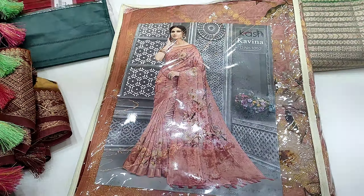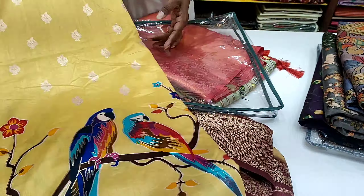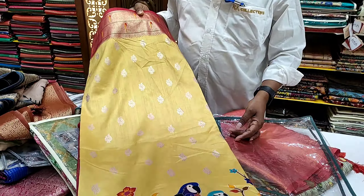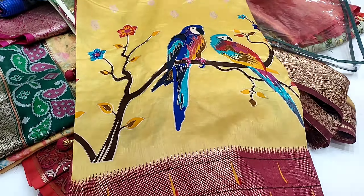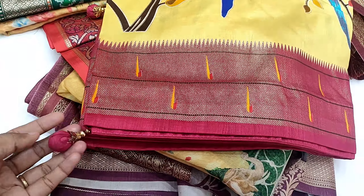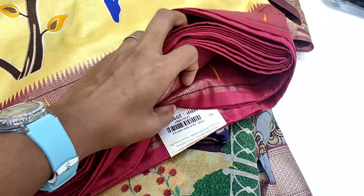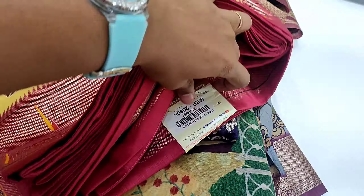Next one is the patola sari. In the patola there are many designs — we have the parrot design with a border, and we also have the python model. The fabric is very soft. The price is 2,000 rupees.